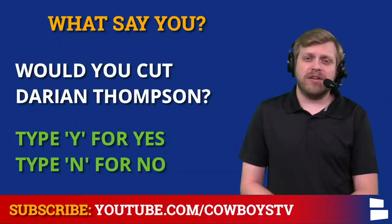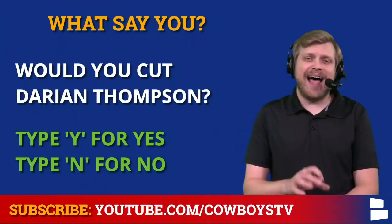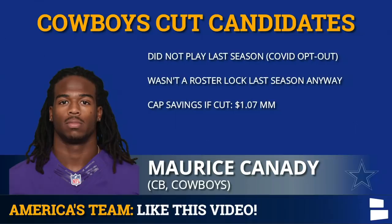So would you cut Darian Thompson? Get your votes in — type Y for yes you would, or N for no you would not. I would bet we're going to get plenty of yeses here.